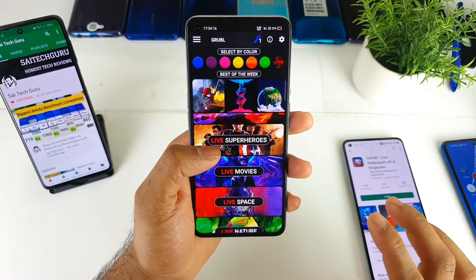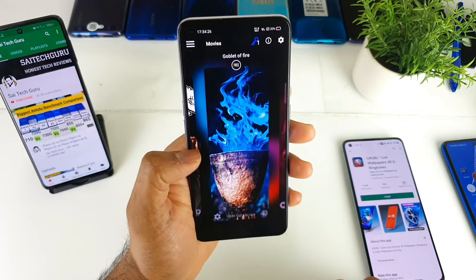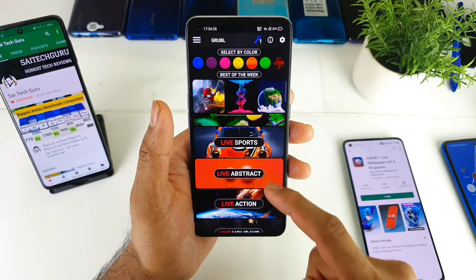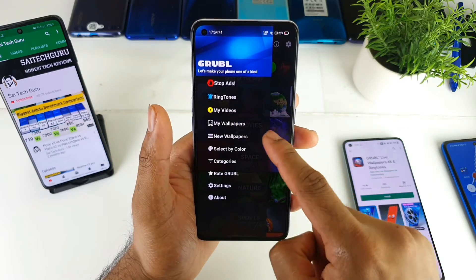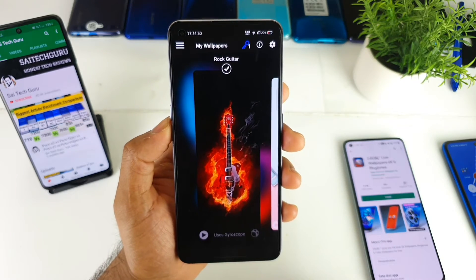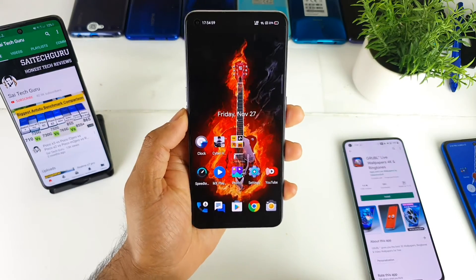Using these 4K wallpapers, you'll feel much better compared to normal wallpapers. There are so many categories including superheroes, live space, live nature, live sports, live action, and fantasy. Once you download wallpapers, they're saved under the 'My Wallpaper' category where you can browse everything you've saved and downloaded. If you want to use one, just tap on it and tap again — the live wallpaper will be changed successfully.